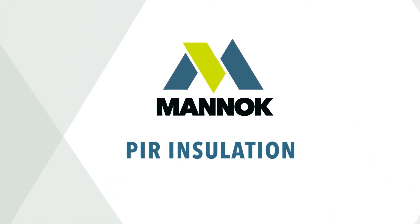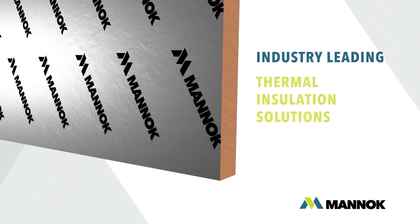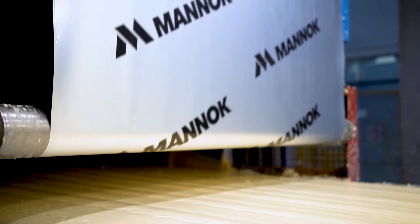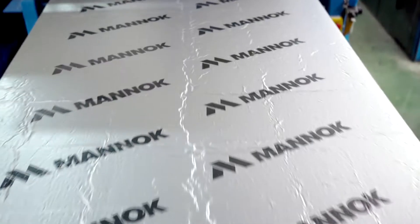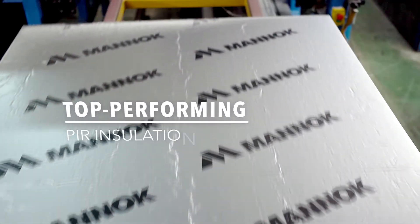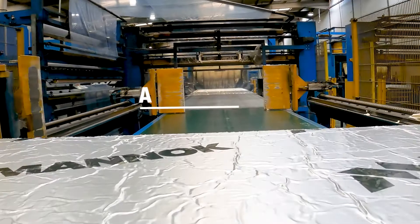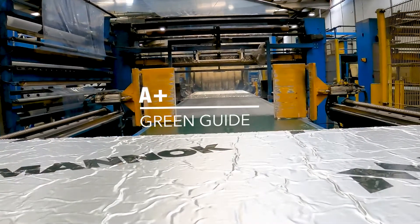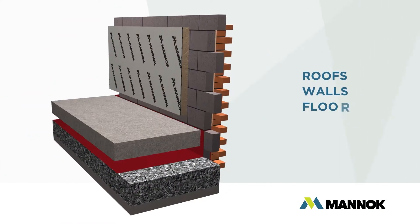PIR Insulation. MANUC specializes in the manufacture of industry-leading thermal insulation solutions. Here we combine technical innovation with decades of skill and expertise in the manufacture of top-performing PIR insulation with zero ozone depletion potential and A-plus green guide rating for roofs, walls and floors.